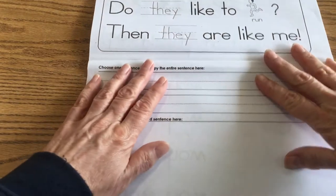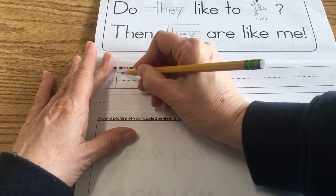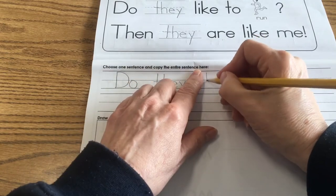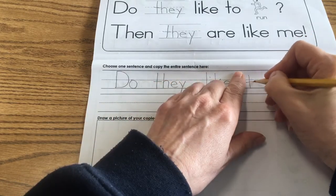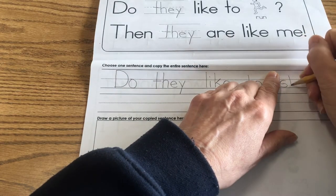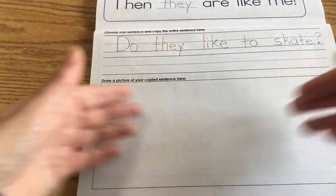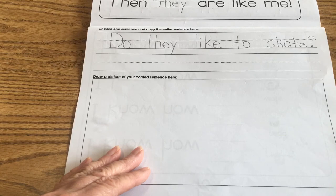You're going to choose one of those sentences. I'm going to write 'do' — capital D-O — put my finger space, write the word 'they,' T-H-E-Y, the word 'like,' L-I-K-E, the word 'to,' T-O, and then I'm going to put 'skate.' I think skating will be fun. So, 'skating' — I'm copying the word S-K-A-T-E — and then I have to remember to put my question mark.